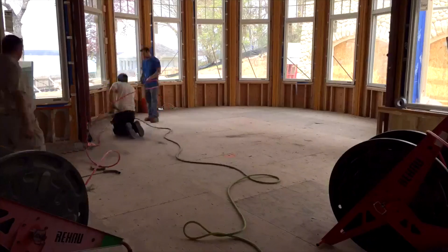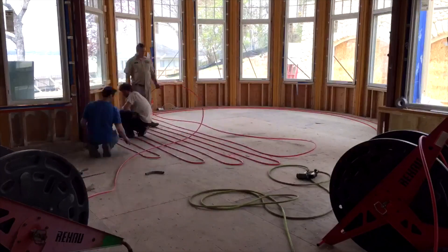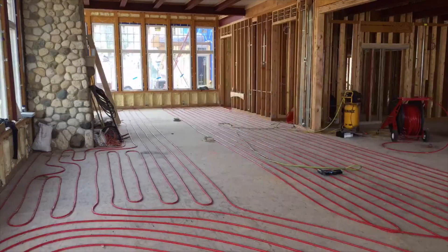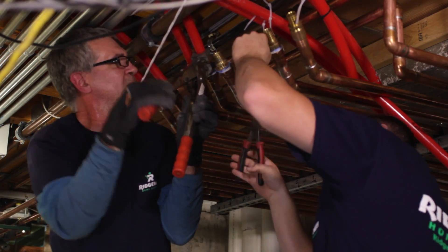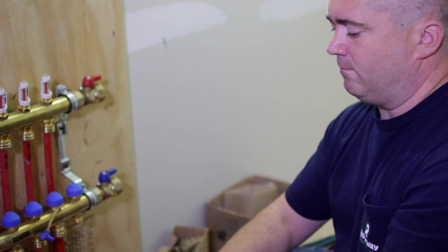We use Rau Geo O2 barrier tubing for radiant heating in the floors. The majority of this installation is staple-down floor radiant heating. We put in over 9,000 linear feet of tubing in this project. We have over nine different floor radiant zones, all controlled by Rau Geo thermostats with in-floor sensors. The project is designed for floor warming of the house. Throughout the home, we have used remote manifolds from Rau Geo — they're pro-balance.